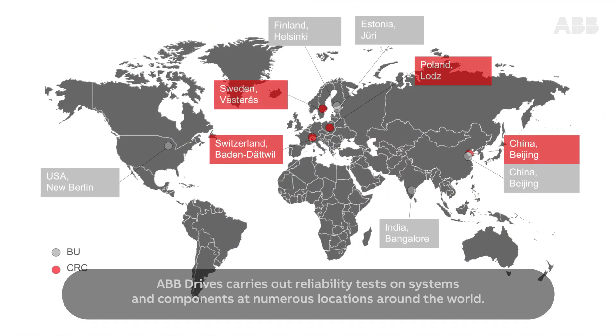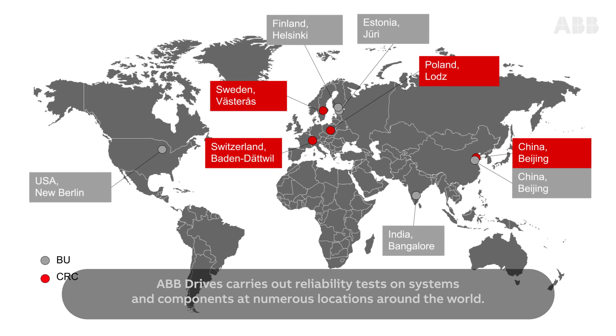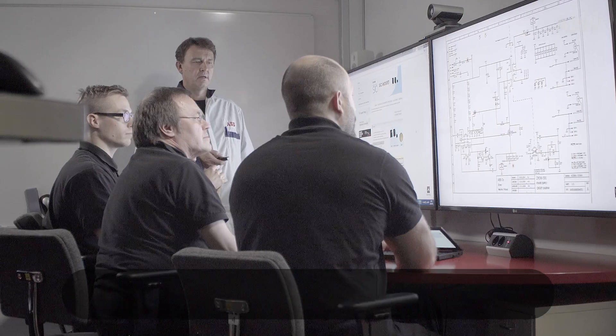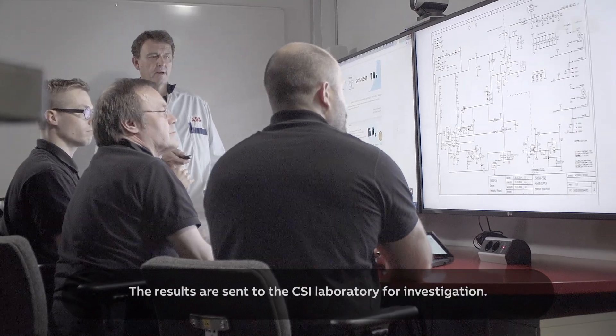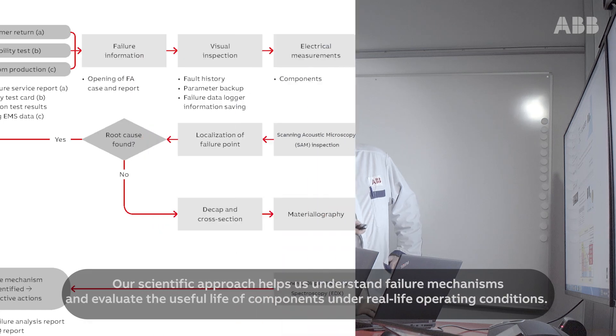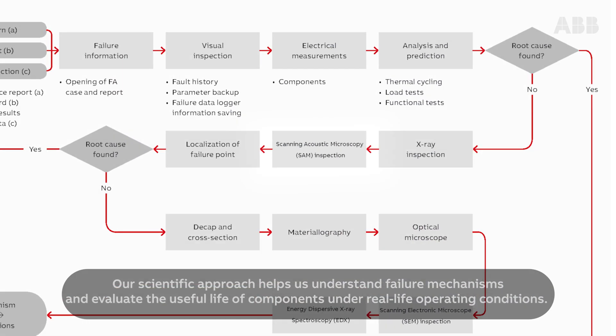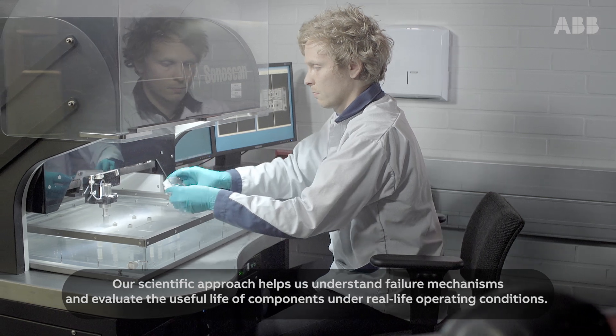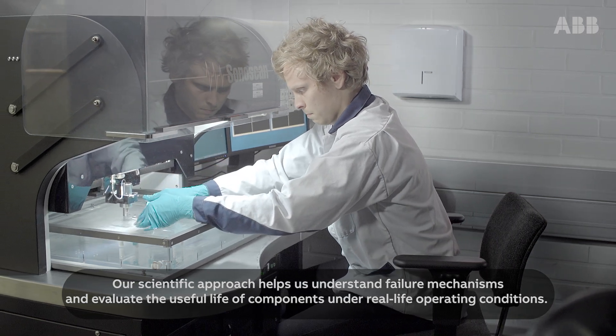ABB Drives carries out reliability tests on systems and components at numerous locations around the world. The results are sent to the CSI Laboratory for investigation. Our scientific approach helps us understand failure mechanisms and evaluate the useful life of components under real-life operating conditions.